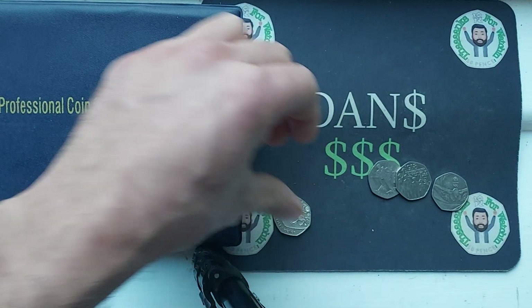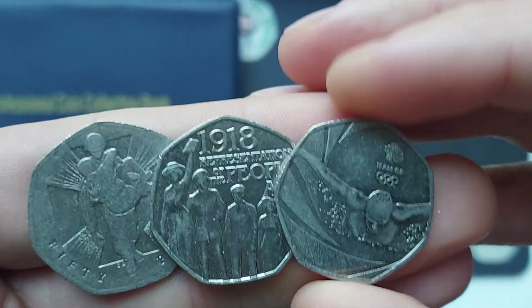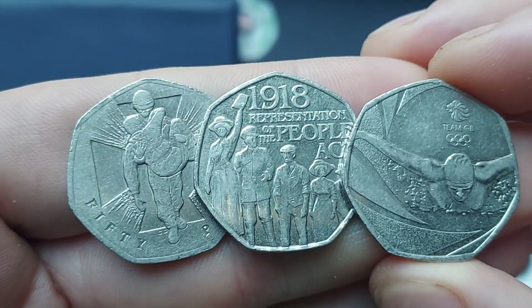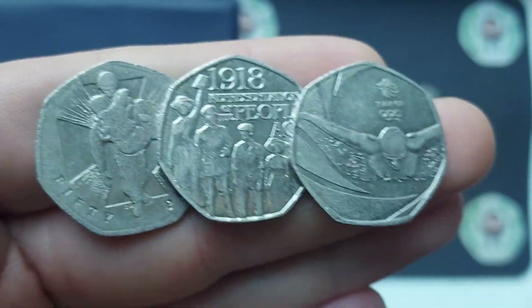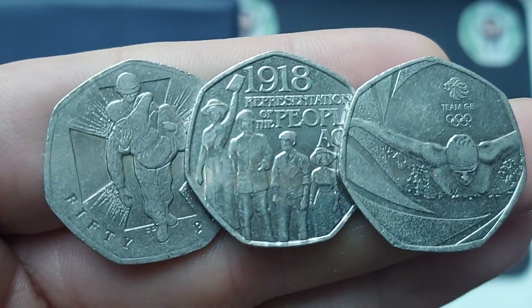We're definitely not doing too bad there. Three from three then — the Heroics Act, the People Act, and the Team GB Swimmer. The star find for me, I'm going to give it to the Heroic Act. Often overlooked because it's only worth its face value, but it is a stunning design. Get your star find below, enjoy your evening, stay safe, and as always guys, thanks for watching.